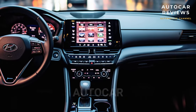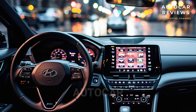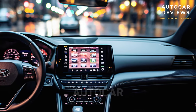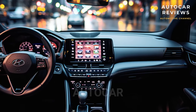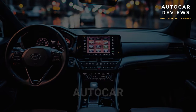Entry-level models are a good deal because they come with more than just the basics. Those who want more comfort can find it in the Tucson's upper-level trims, which give the feeling of a luxury car without the price tag that usually comes with it. Even better, these trims have features that peers like the Honda CR-V, Toyota RAV4, and Volkswagen Tiguan don't have. This makes the Tucson a natural choice if you want a high-end SUV in this class.